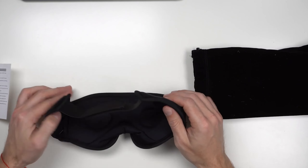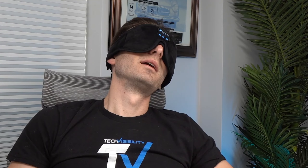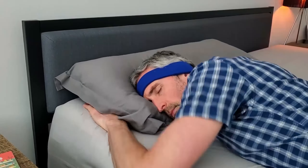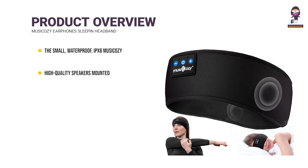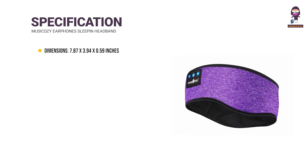Today we're delving into the realm of headphones designed specifically for sleep. Whether you're battling noisy surroundings or simply looking to enhance your nighttime routine, sleep headphones can be a game changer. Join us as we explore the features, benefits, and top picks in this specialized category.